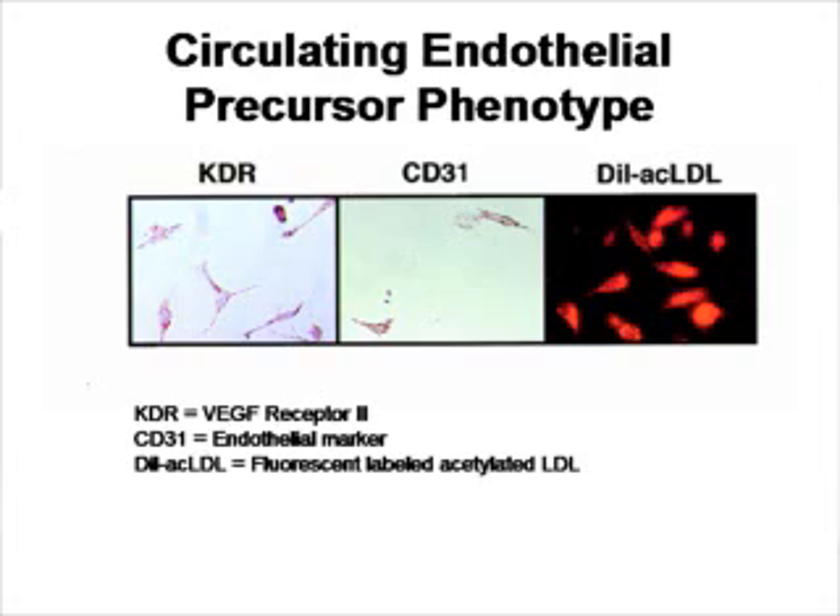The next question that the investigators asked is: what do these cells look like? If you just take the blood from these patients and culture it, do you see stem cells or some kind of interesting morphological observation? The cultured cells from these patients' blood after the heart attack express the marker KDR — the kinase domain receptor, which is actually VEGF receptor 2.